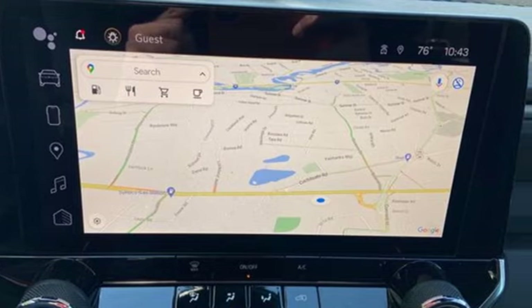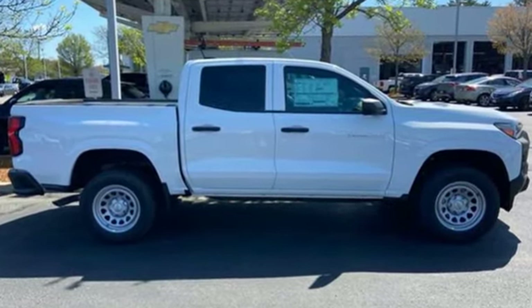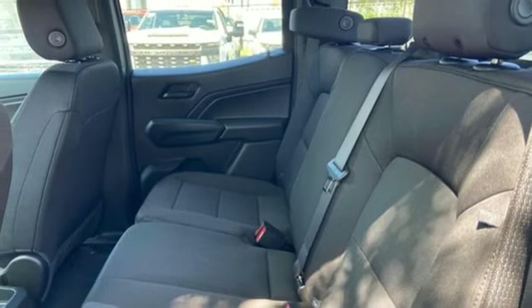It's well equipped with the features you need: automatic transmission, rear wheel drive, engine auto stop-start feature, active grille shutters, integrated navigation system with voice activation, and wi-fi hotspot.